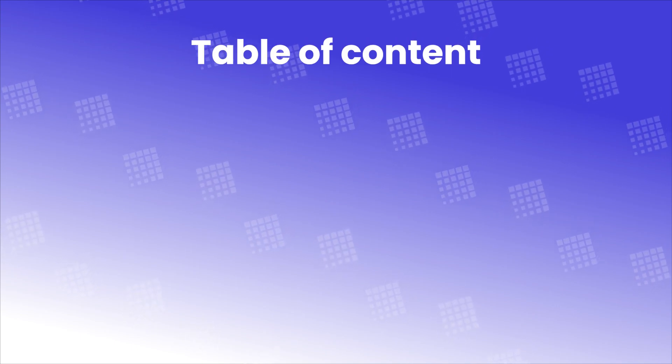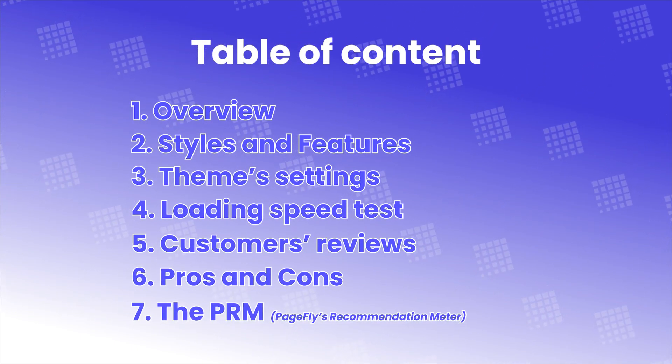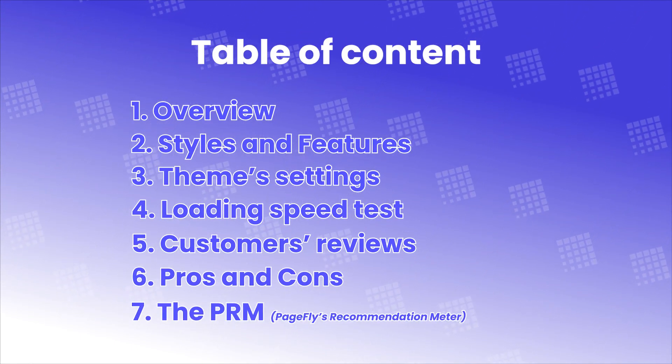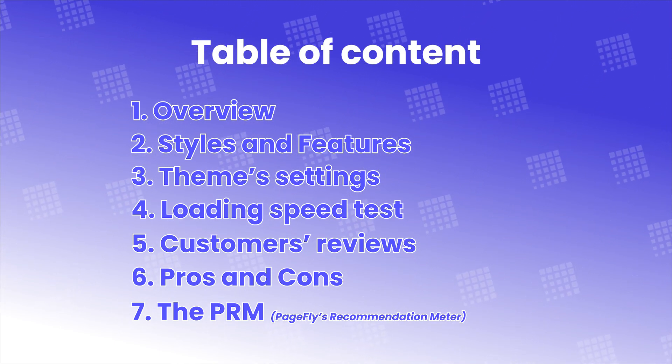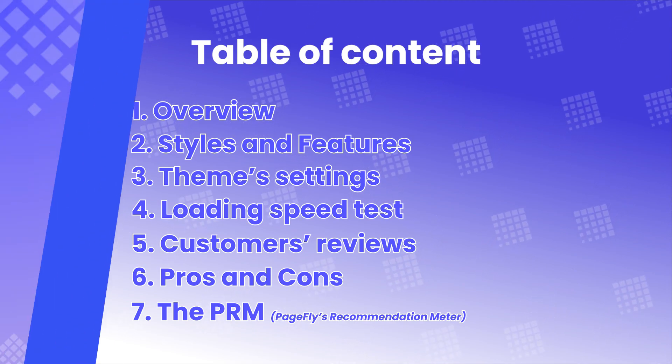In this video, I'll cover 7 parts: Overview, Styles and Features, Theme Settings, Loading Speed Test, Customer Reviews, Pros and Cons, and The PRM.